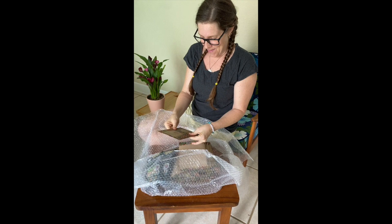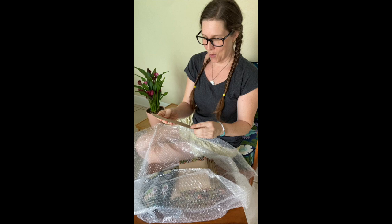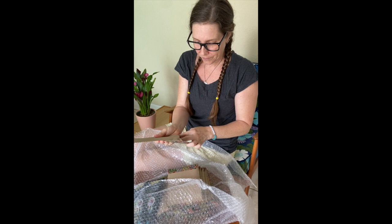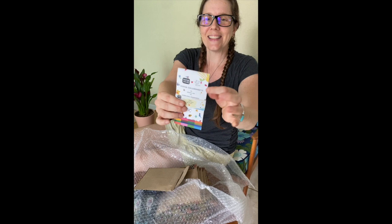Oh my gosh, look — here they are! Welcome to your color sheets. I almost don't want to open it, but of course we're going to. Look how beautiful — they come in these brown craft paper packages. Oh, they're resealable too! You can reuse this envelope!